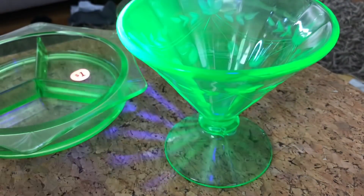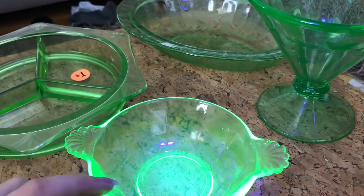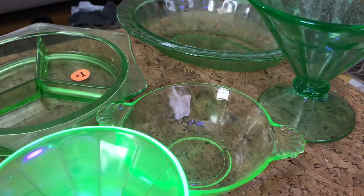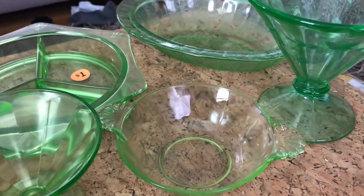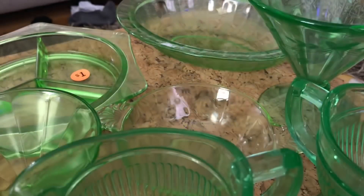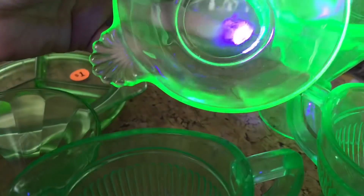You can kind of see hopefully the difference — this one is really glowing. These two are very strong glowing, this one glows pretty nicely, and then these two — my cup and saucer. So those will all get added to my collection of uranium glass. I think honestly this one that was 10 cents might be one of my favorites, and even the broken sundae cup.